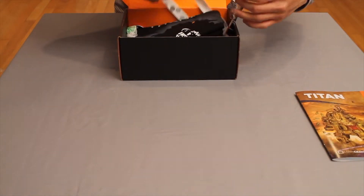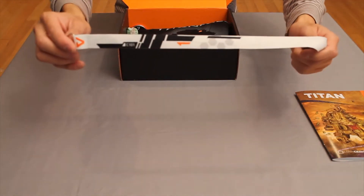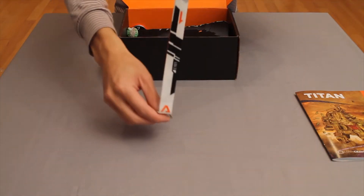We are then followed by the Titanfall C101 lanyard that was inspired by their custom controller and console they only gave to Respawn employees.